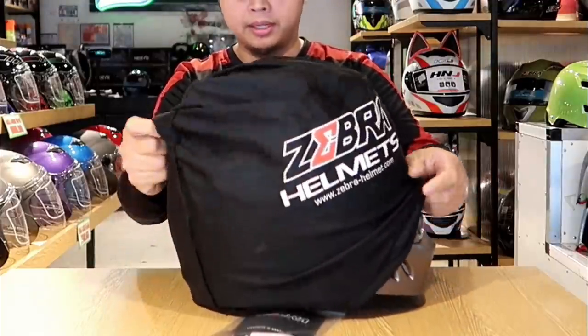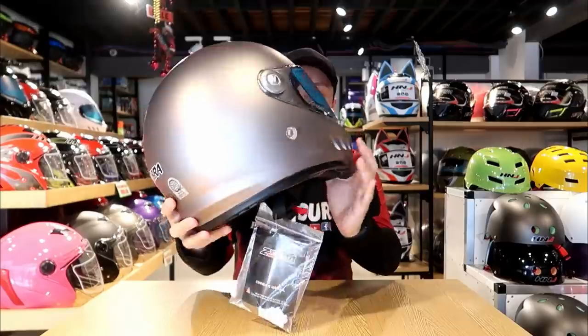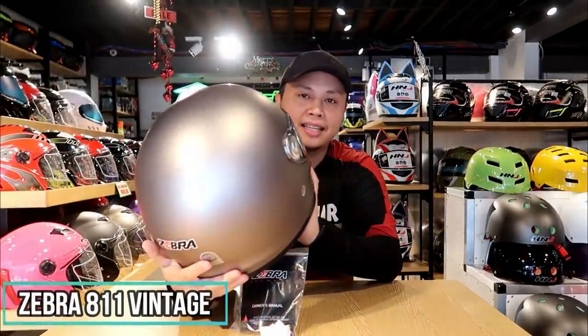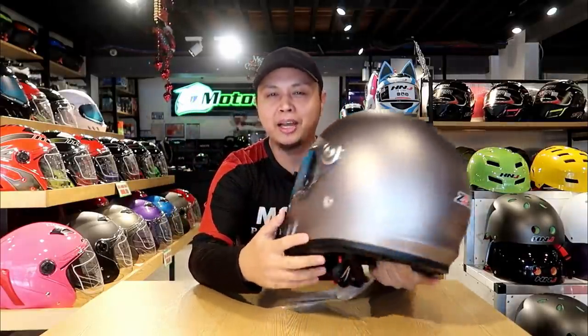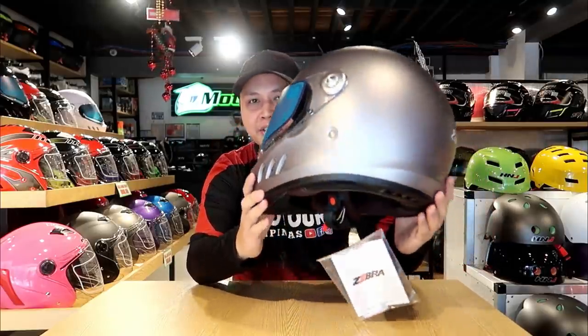Hola Motoristas! Once again, this is JT of Motor. And as I've said earlier, we're here at Motor Tribe. We're going to look at a particular model ng helmet ng Zebra. Let's start with this one — this is the 811 Vintage or Classic. From the looks itself, alam nyo na kung bakit yun ang tawag sa kanya. The 811 Vintage or Classic is tama-tama ngayon. Nakuuso ngayon yung mga scramblers or classic bikes. Kung naghahanap kayo ng helmet na mag-fit or bagay sa bike nyo, try considering this.